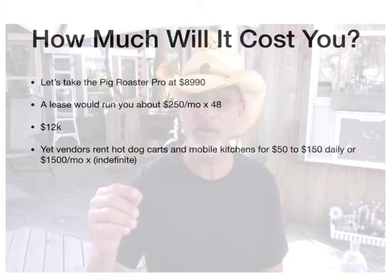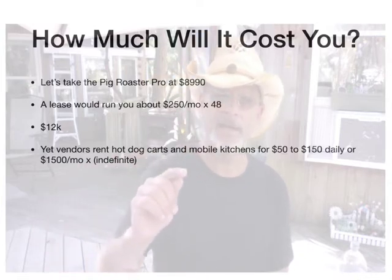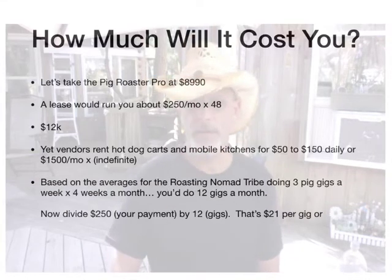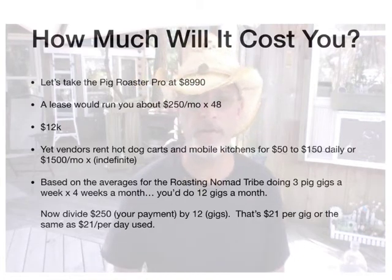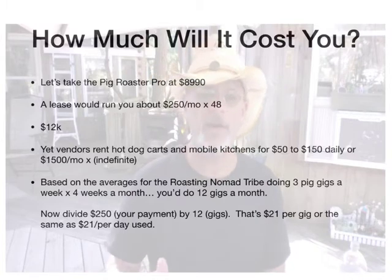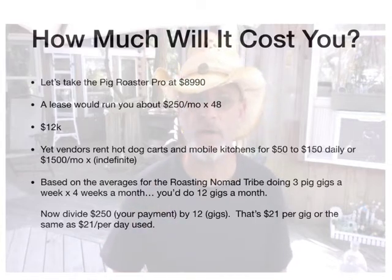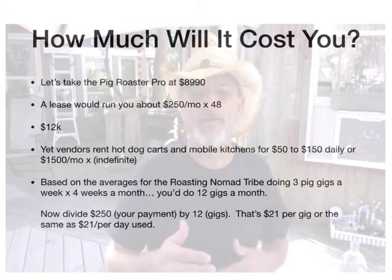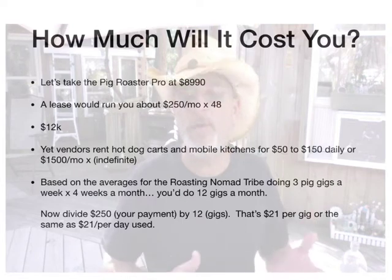I'm putting this into perspective for you, because I just said a lease would be about $250 a month, right? And renting is about $1,500 a month. Based on the averages for the roasting nomad tribe doing three pig gigs a week times four weeks a month, you'd do about 12 gigs a month. Divide $250, your payment, by 12 gigs — that's $21 per gig, or the same as $12 per day used. Which isn't bad, is it?